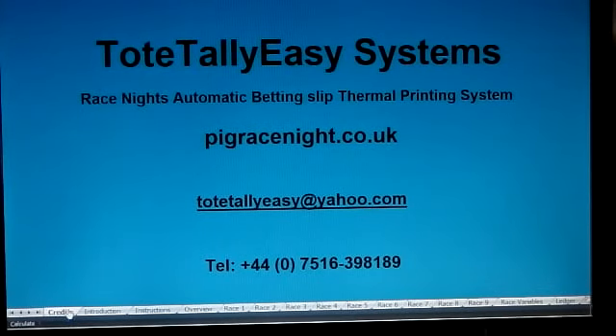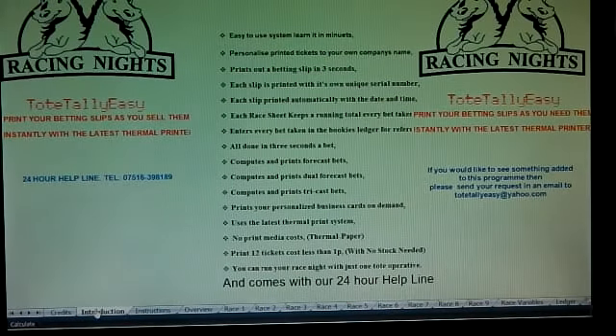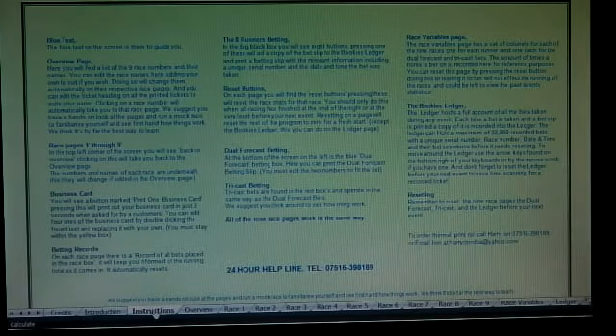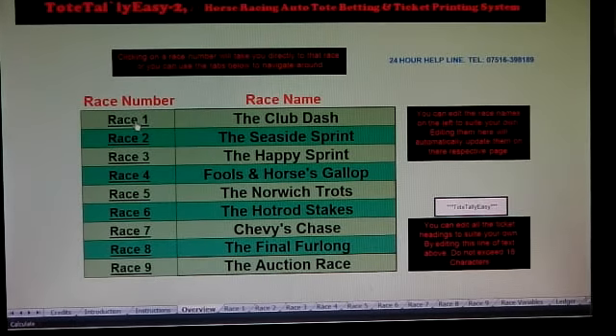Hello and welcome to Totally Easy Systems' race night automatic betting slip thermal printing system — a must-have for the very professional look of your race night. You can pause this video anytime you like and read what's on the instruction sheet. It's a very short one-sheet, very easy to use program. The overview page covers one to nine races.